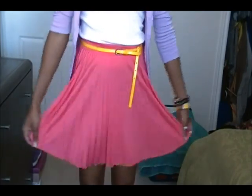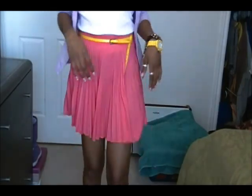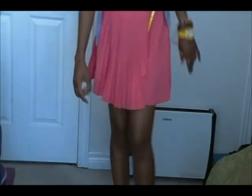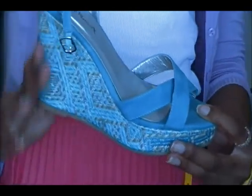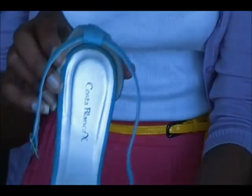The skirt I got from Stitches and the yellow skinny belt I got from Ardine's. For the shoes, I paired the outfit with these blue wedges. I got these wedges from Costa Blank Accessories about two years ago as well. I'll zoom in close so you guys can see. This is how the wedges look up close — nice baby blue color. It's not a high wedge like how they make them now, but I like it. I got it at Costa Blank Accessories.